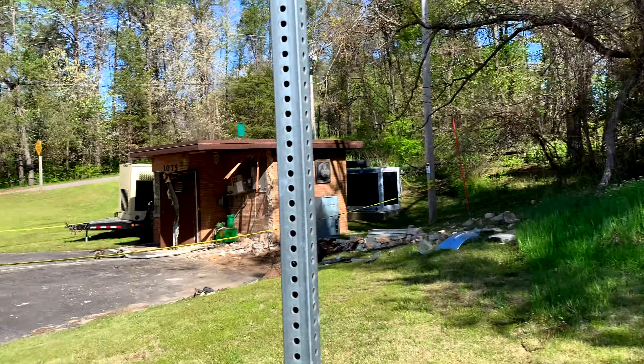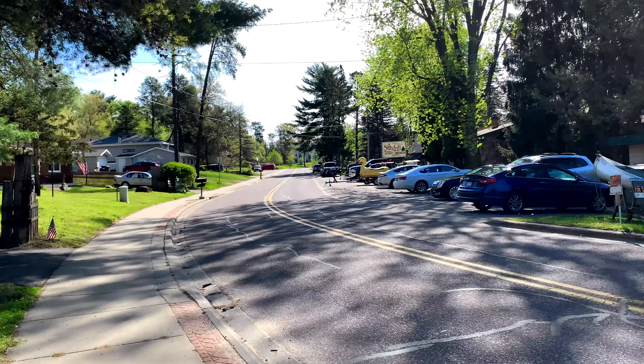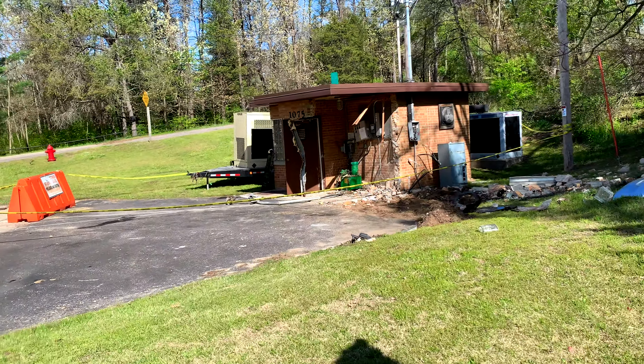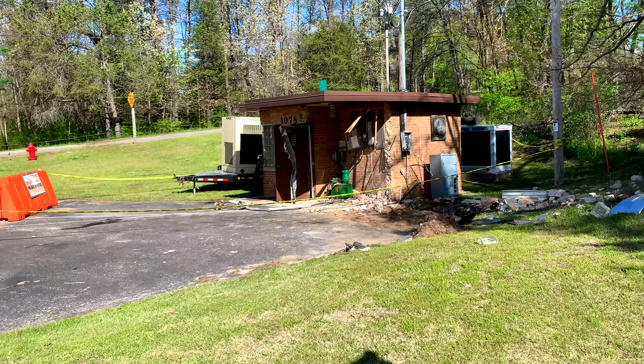That's not good because our family motel is right there. And if this thing stops pumping, shit's going to hit the proverbial fan.